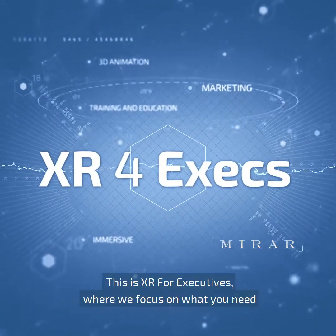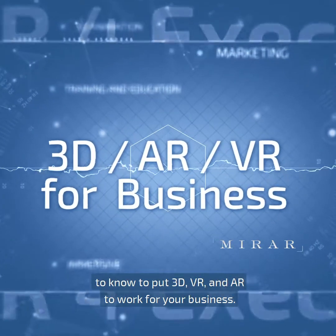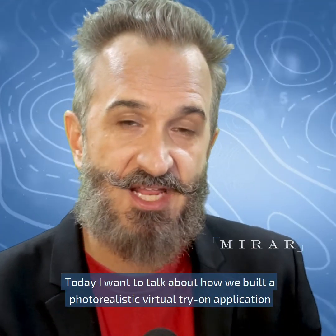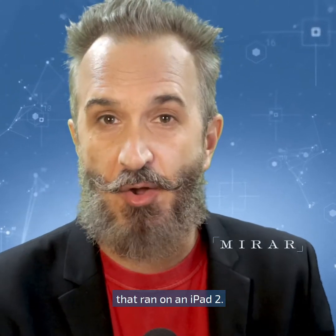This is XR for Executives, where we focus on what you need to know to put 3D, VR, and AR to work for your business. Hi, I'm Adam Gravois. Today I want to talk about how we built an accurate, photorealistic, virtual try-on application that ran on an iPad 2.